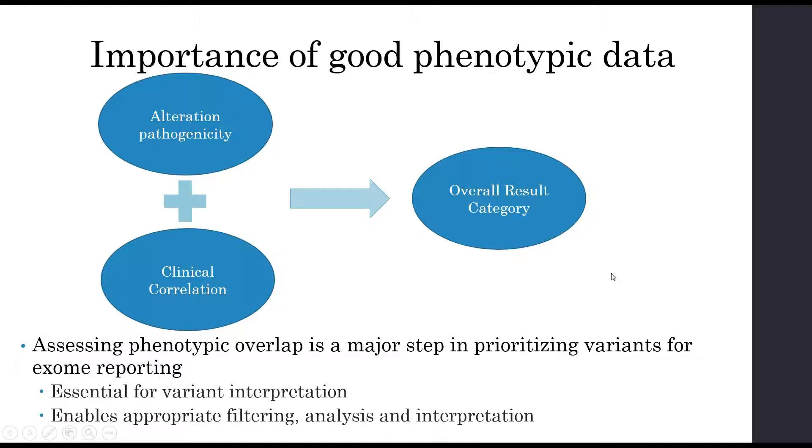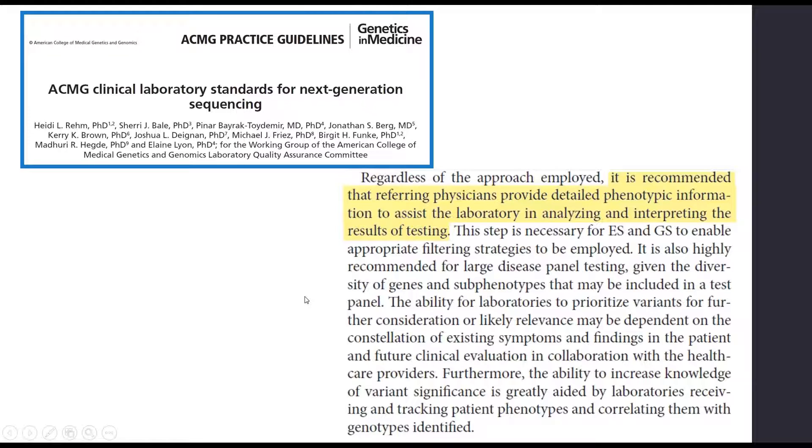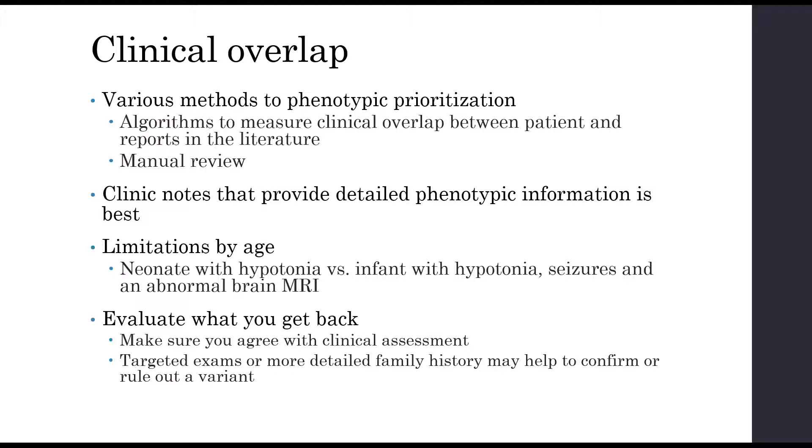Assessing phenotypic overlap is a major step in variant prioritization for exome reporting. The overall result category for exome is based not only on alteration pathogenicity but also clinical correlation. You might have a pathogenic alteration in a gene with very little or uncertain clinical correlation, and the resulting category might be uncertain because we can't confirm that alteration is causing the disease in that patient based on phenotypes reported in the literature. The ACMG recommends that referring physicians provide detailed phenotypic information to assist the laboratory in analyzing and interpreting results.